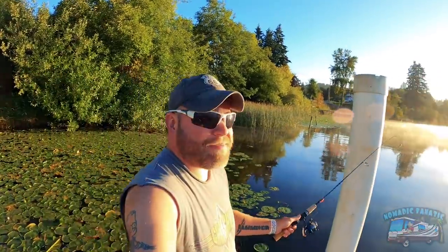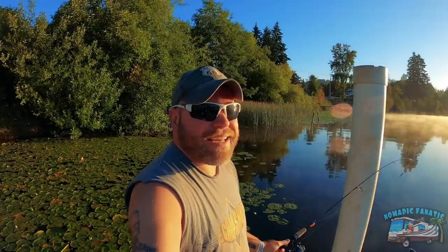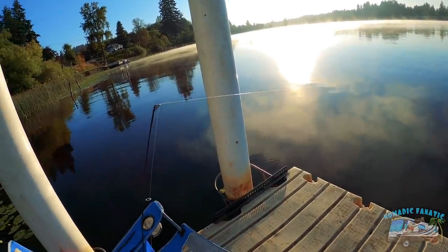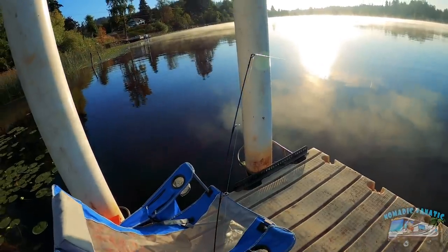I think this is gonna be the spot — got some lily pads out there, some steam coming off Black Lake. Going to try to catch some fish, and may also do some magnet fishing while I'm waiting for a bite. I can definitely multitask, keep an eye on the end of the line. Sunk it to the bottom with about 18 inches of line with some Power Bait on there.